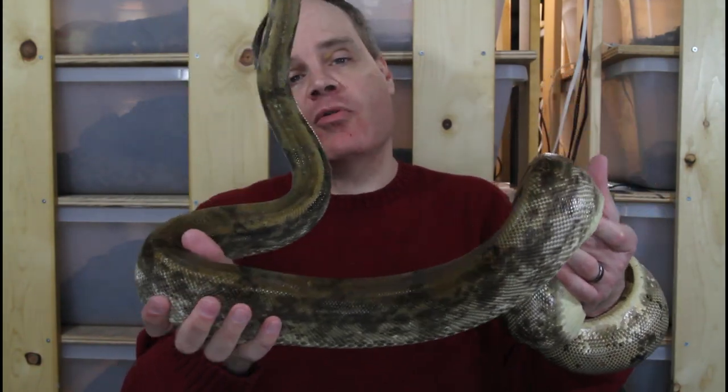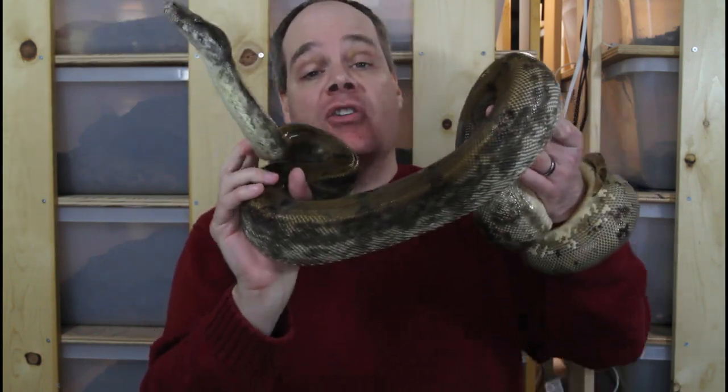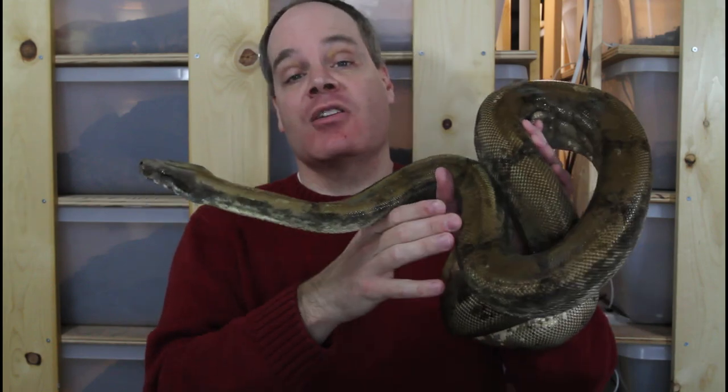Hi guys, Brian from Brian Boas here. Happy holidays everyone, we're counting down the 12 Days of Boa Mists where I show you a different locality boa from my collection that I'm lucky to work with over the next 12 days.